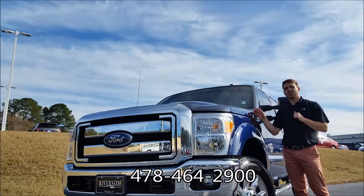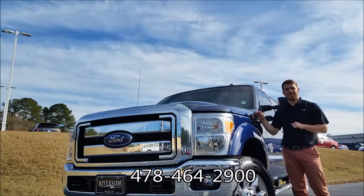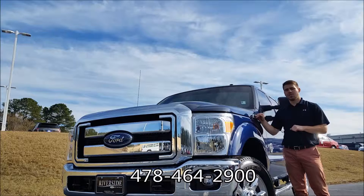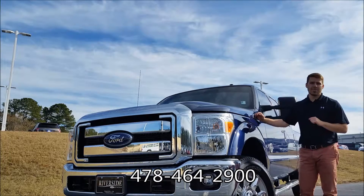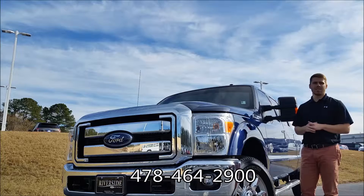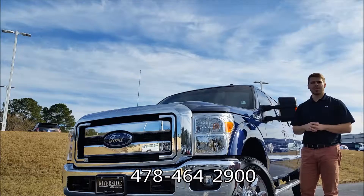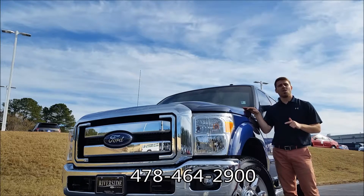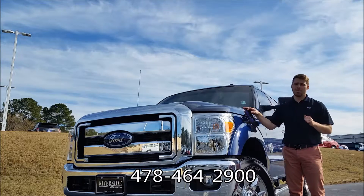This pre-owned 2012 F-250 Lariat has the FX4 package, remote start, rear-view camera, leather — so much going for it, and great mileage for the year. Come down to 2089 Riverside Drive, Macon, Georgia and check this out. If you have any questions, feel free to give us a call at the number below, or go online at riversideford.net where you can see the original window sticker, Carfax, full photos, and much more.